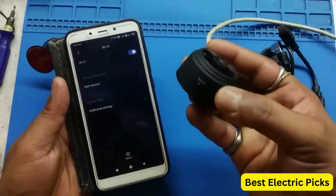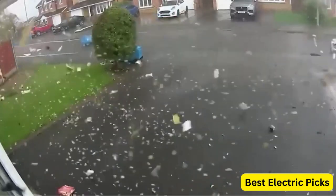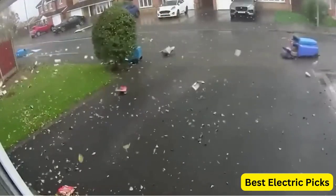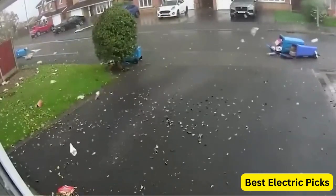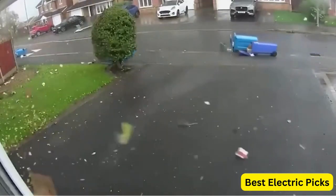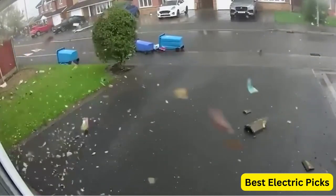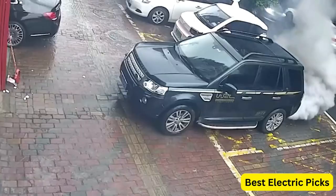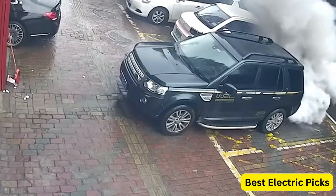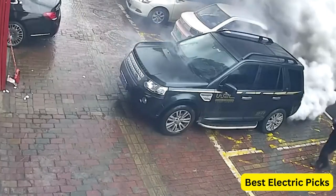Spy cameras are often used by law enforcement agencies to gather evidence, but they can also be used by private investigators or individuals who suspect someone of wrongdoing. They can be used to monitor employees, children, or caregivers, or to keep an eye on a property when the owner is away. The technology behind spy cameras has advanced rapidly in recent years, making them smaller, more powerful, and easier to use than ever before. With the ability to record high-quality video and audio, spy cameras have become an essential tool in many industries, as well as in personal security and surveillance.